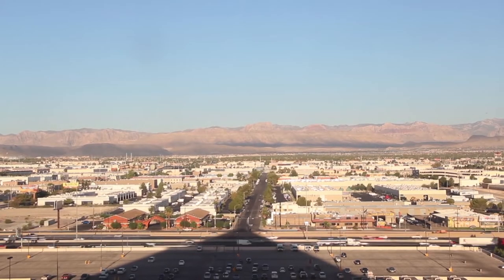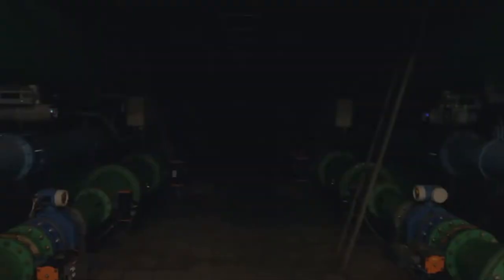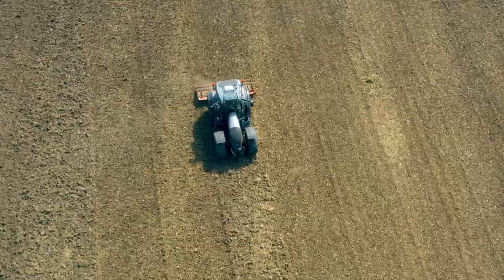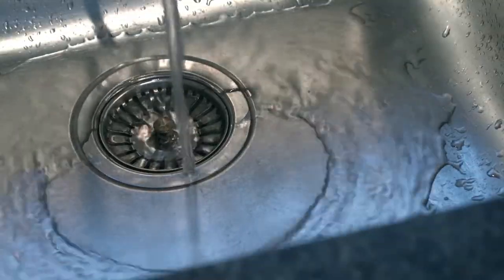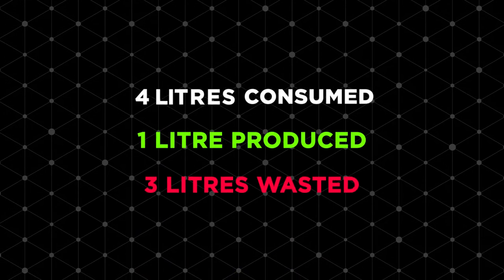The world is developing at an unprecedented rate, and with this development comes increasing water consumption. While we look for ways to prevent wastage of water in industrial and agricultural sectors, we often overlook the wastage that occurs in the average household. RO systems consume 4 litres of water for every 1 litre produced, meaning that 3 litres go down the drain.